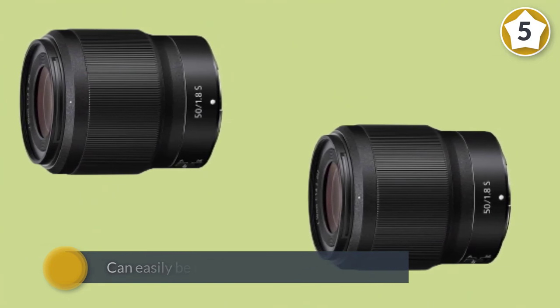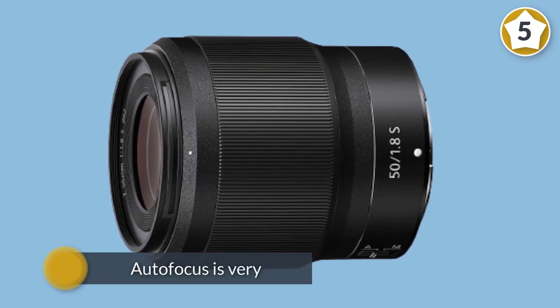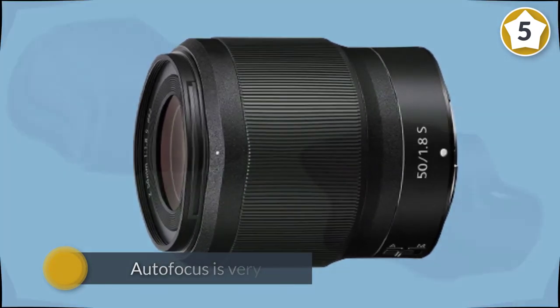In keeping with slim-line mirrorless camera bodies, autofocus is very fast and virtually silent, and the lens is well built with a weather-sealed construction.